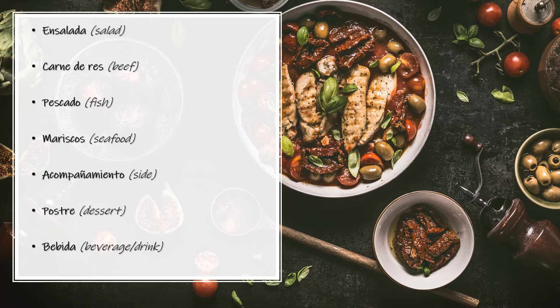Now let's go over some of the things you might find in a menu. Ensalada — Salad. Ensalada. Carne de res — Beef. Carne de res. Pescado — Fish. Pescado. Mariscos — Seafood. Mariscos. Acompañamiento — Side. Acompañamiento.